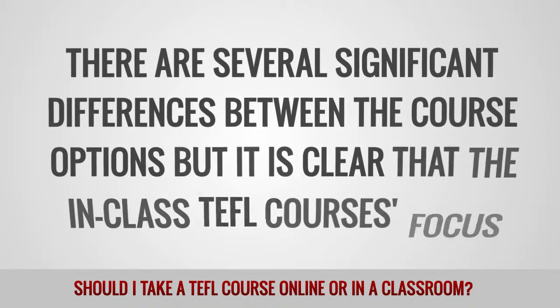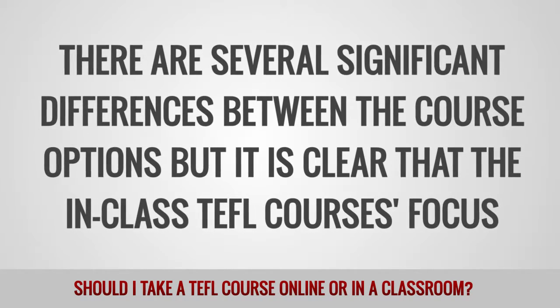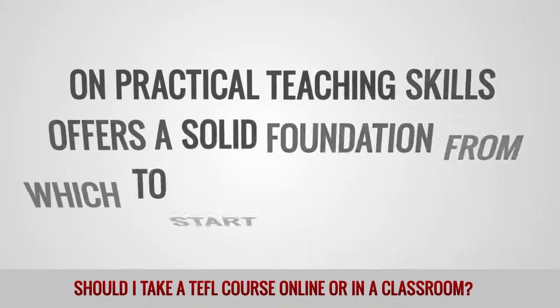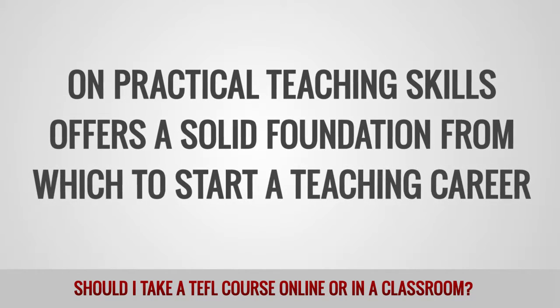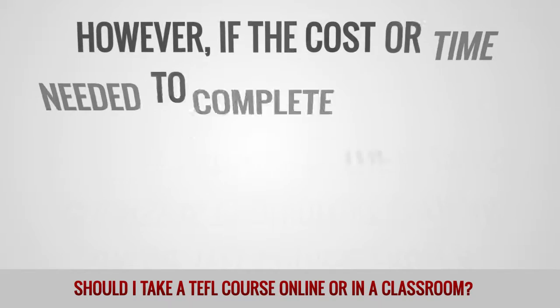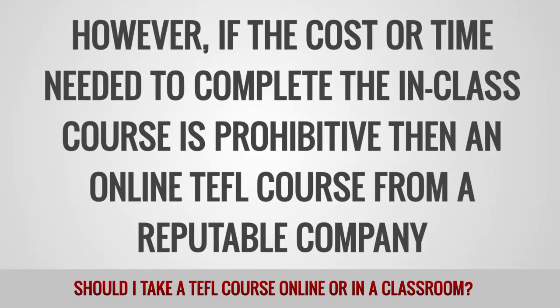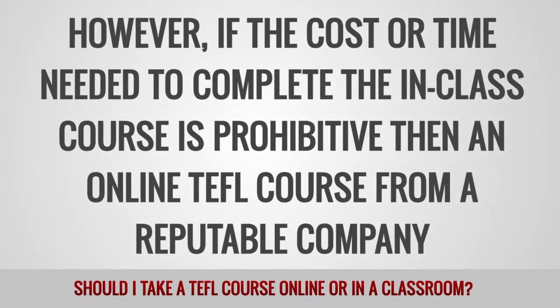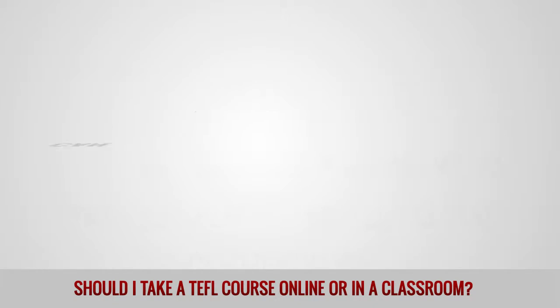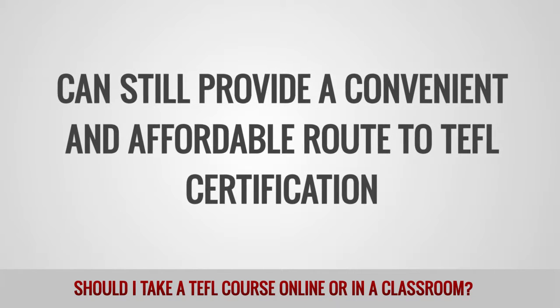There are several significant differences between the course options, but it is clear that the in-class TEFL course's focus on practical teaching skills offers a solid foundation from which to start a teaching career. However, if the cost or time needed to complete the in-class course is prohibitive, then an online TEFL course from a reputable company can still provide a convenient and affordable route to TEFL certification.